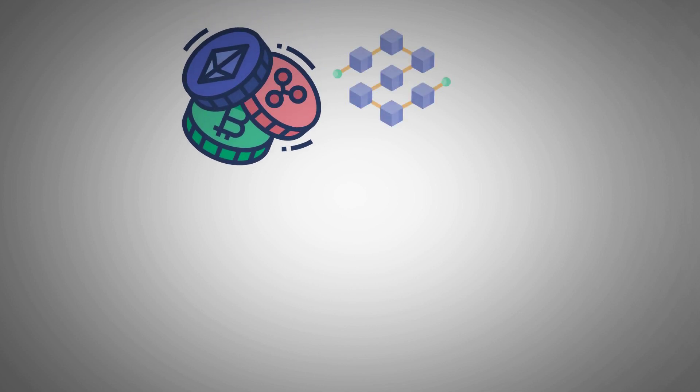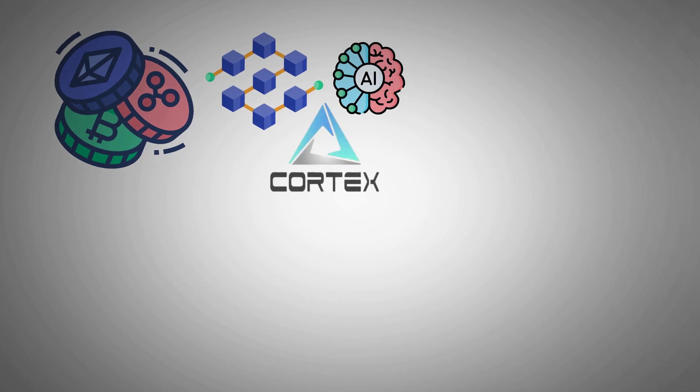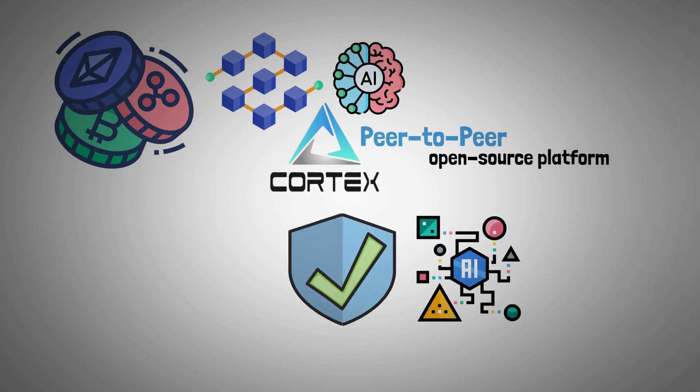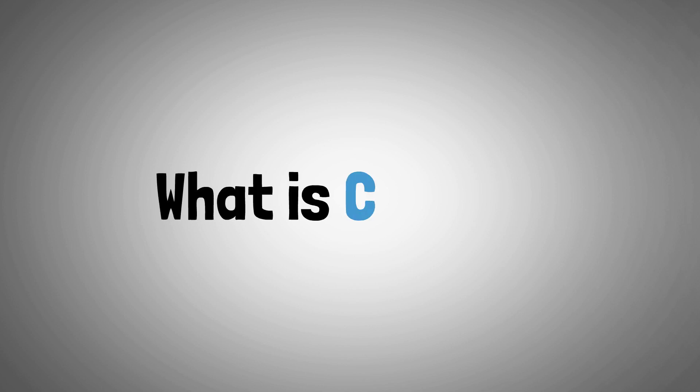In the crypto space, there are not many public blockchains with AI integration. However, Cortex Labs is one of them. As a peer-to-peer, open-source platform, it provides strong support for a range of AI models. Let's start with what is Cortex.